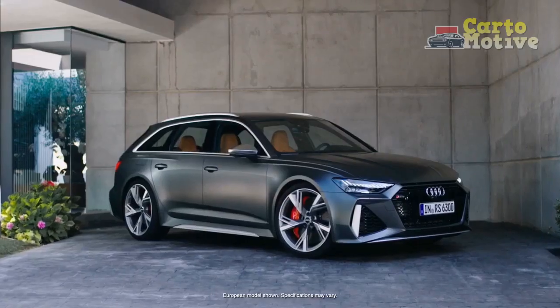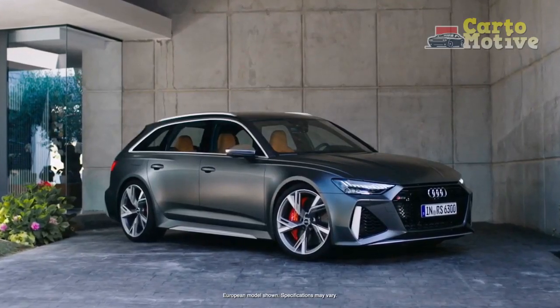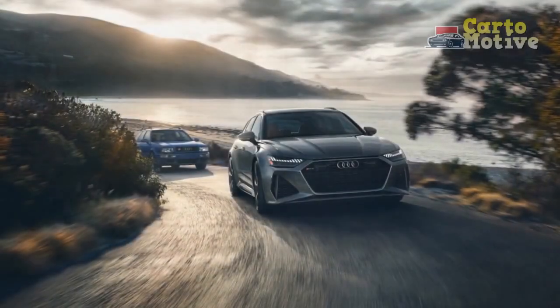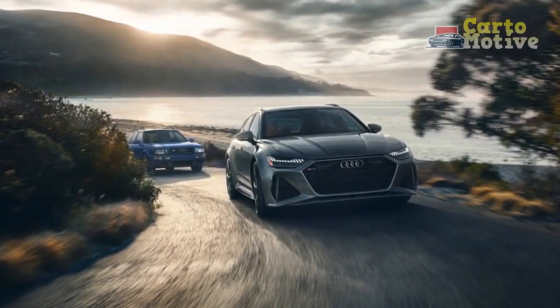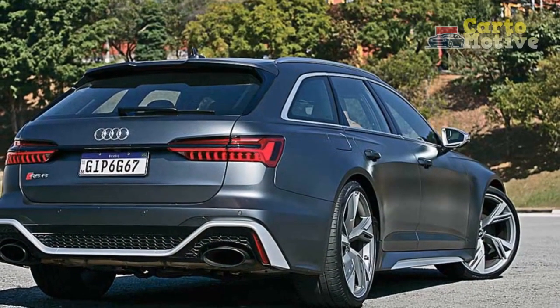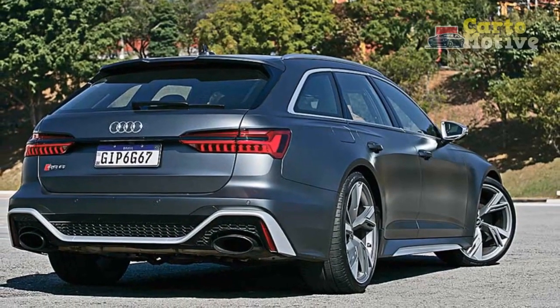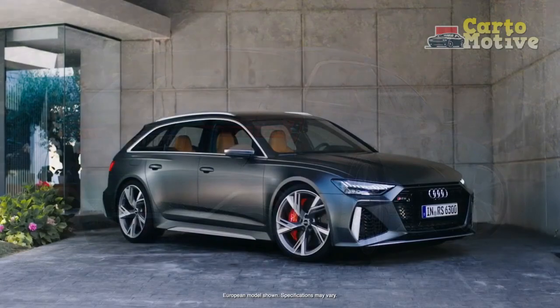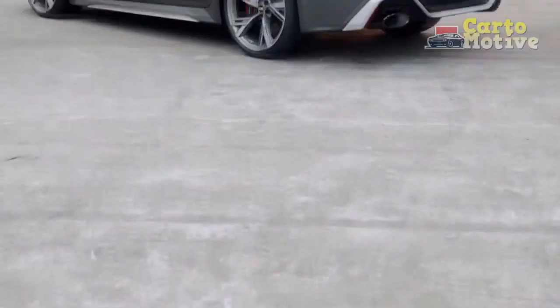2023 Audi RS6 Avant changes — what's the difference versus the 2022 RS6 Avant? The new 2023 Audi RS6 Avant wagon is the most expensive model in the A6 range, already possessing many of the features that have been added to lower-level models for this year's update. As such, the only noteworthy update is the added availability of a black Dina Micah headliner.